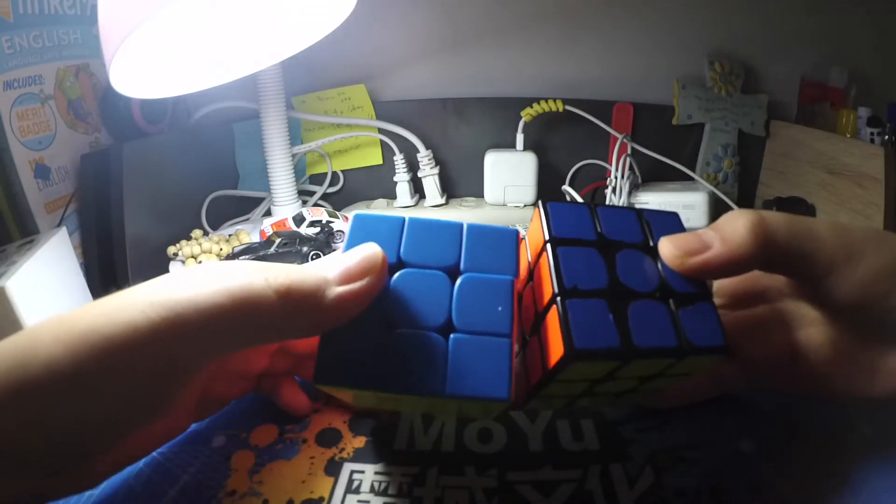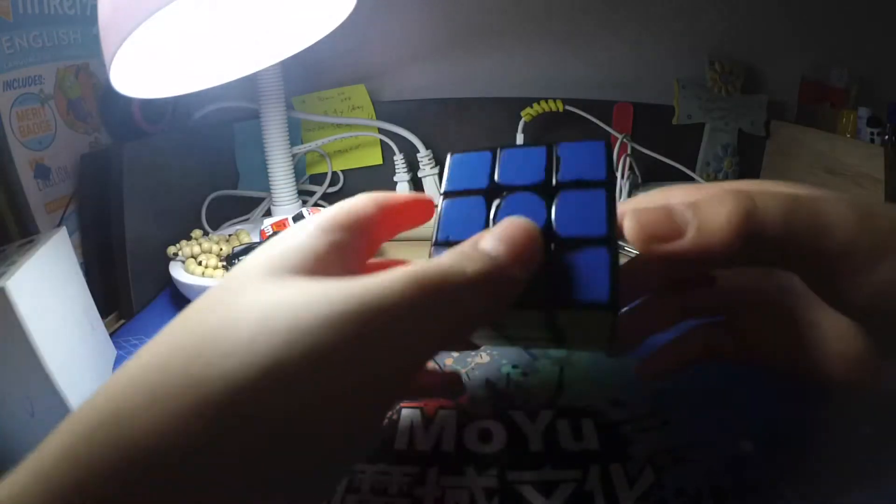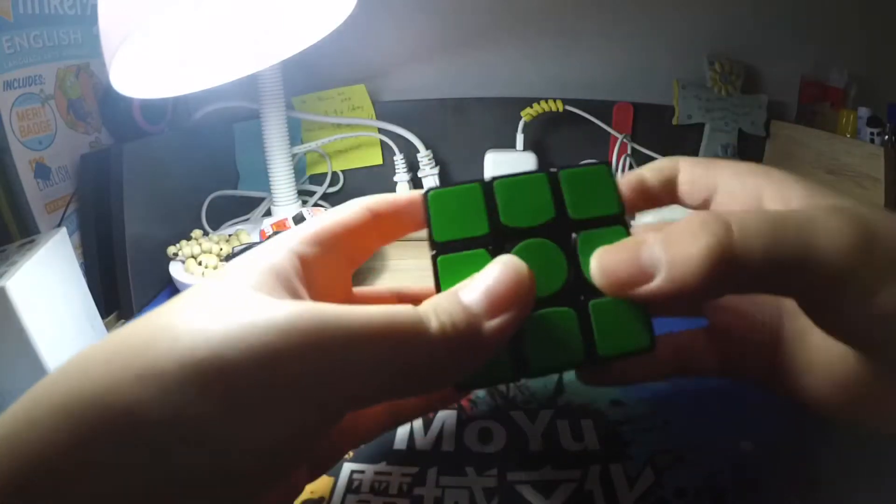Anyways, now I'm comparing it to my main, the RSVM 2020, but this video is all about the GAN 356 X. Probably all the other videos in the series will feature my RSVM 2020.